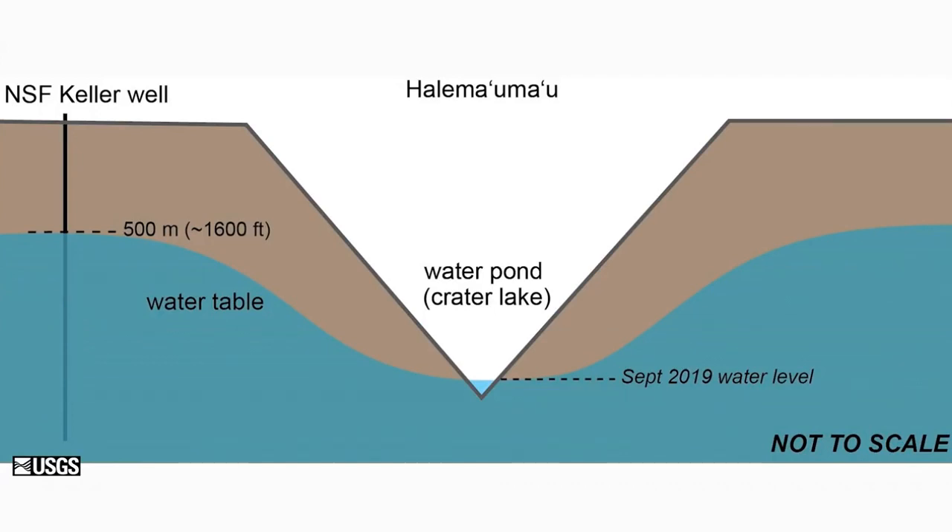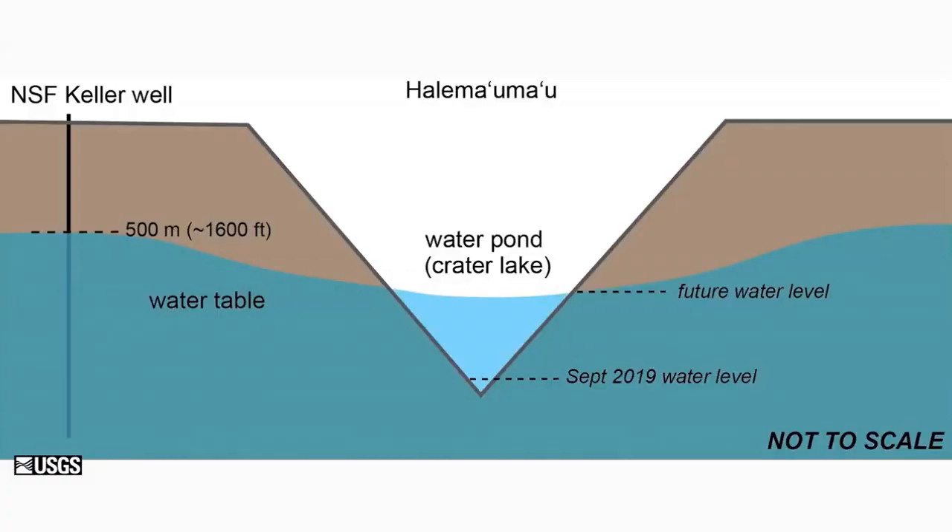With time, the water table rose, and in July of this year it became visible at the bottom of the pit and has continued to rise ever since. From the 1973 drill hole, we know the depth of the water table about a mile south of the current crater lake. With geophysical information from around the crater, we think the water table may be a bit higher on the north side, and as it returns it's seeking hydraulic equilibrium. It will probably rise to at least the level of the water in the well to the south, but may go a bit higher.